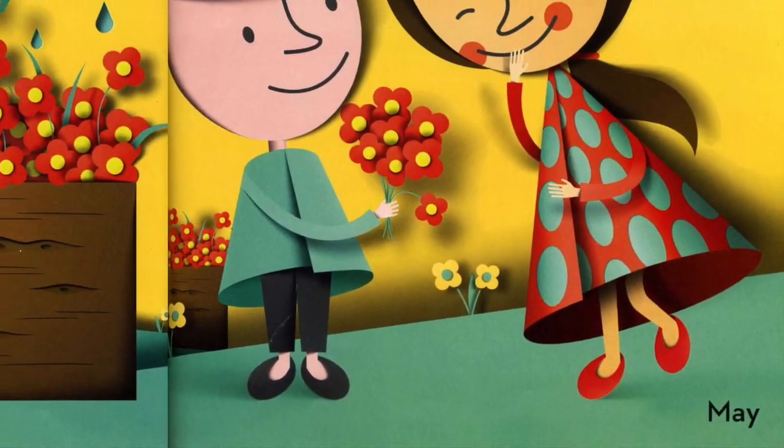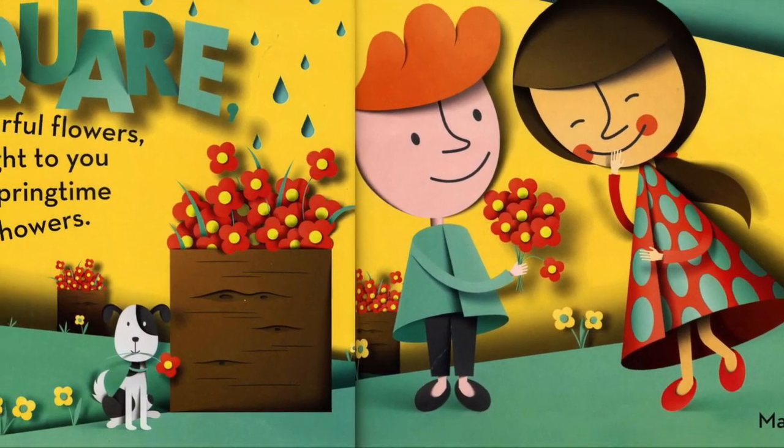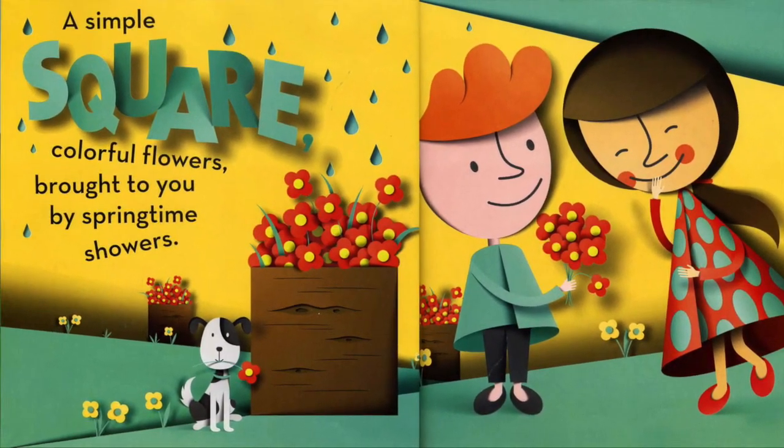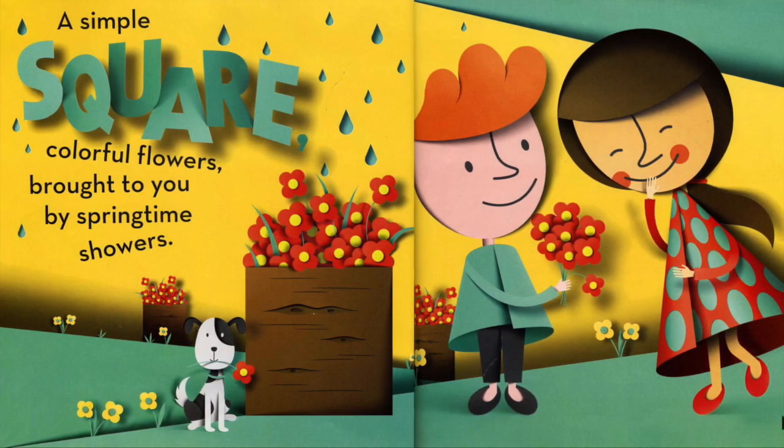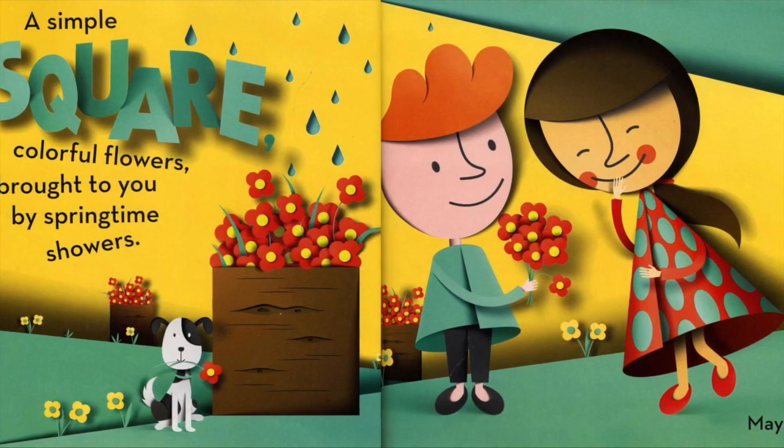May. A simple square. Colorful flowers. Brought to you by springtime showers.